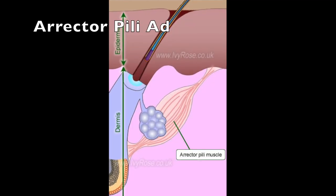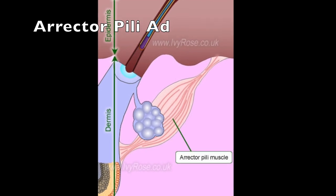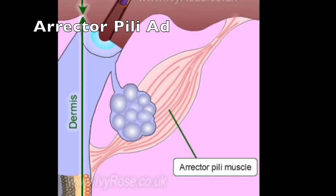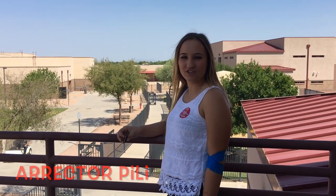Boo! Did you get the goosebumps? Hi! You may be wondering what happens when you get goosebumps. Well, there's a certain name for that. It's called an Erector Peli. There are small muscles that attach to hair follicles.